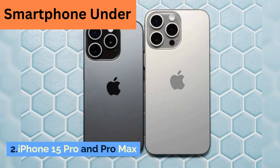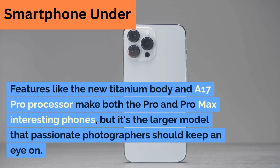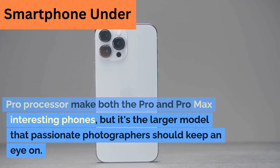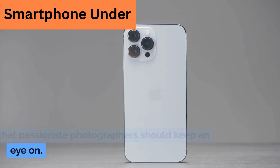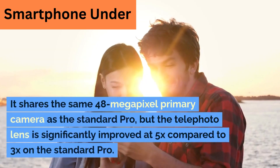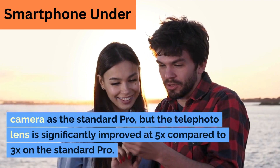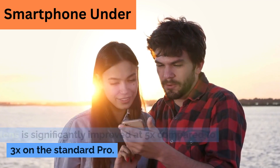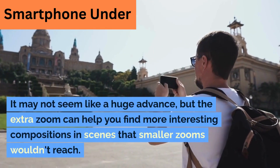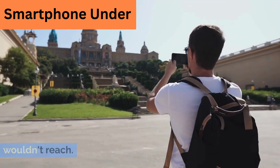2. iPhone 15 Pro and Pro Max. Features like the new titanium body and an A17 Pro processor make both the Pro and Pro Max interesting phones, but it's the larger model that passionate photographers should keep an eye on. It shares the same 48MP primary camera as the standard Pro, but the telephoto lens is significantly improved at 5x compared to 3x on the standard Pro. It may not seem like a huge advance, but the extra zoom can help you find more interesting compositions in scenes that smaller zooms wouldn't reach.